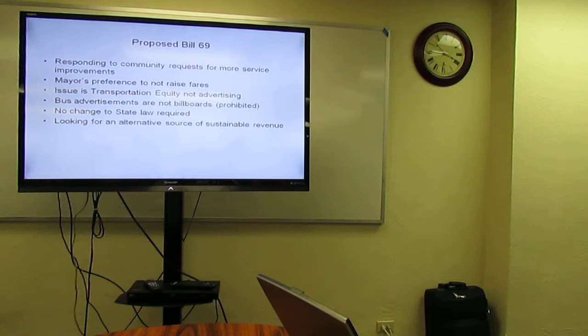Proposed Bill 69 was basically a response to community requests for more service improvements — and that's pretty much universal throughout the county. From Hawaii Kai to Nanakuli, community members ask for bus service improvements, whether it's reducing headways — which means adding a bus to the route. You can't reduce headways without adding bus service, or you've got to cut the route.